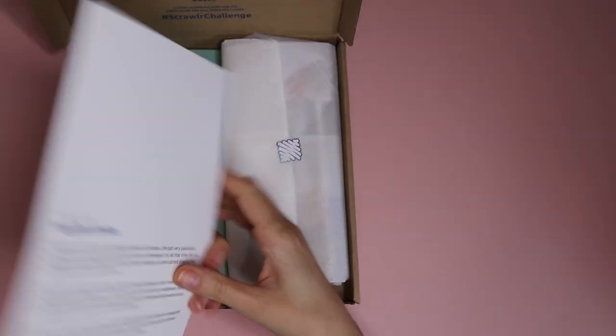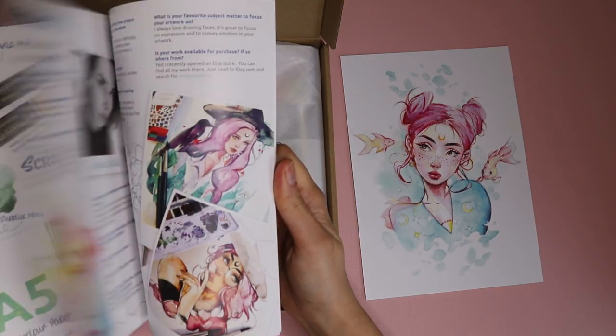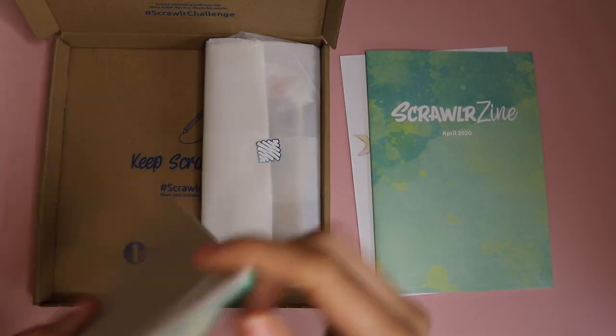Hi everyone! Today I'm doing an unboxing video. It's a smaller unboxing subscription I've been subscribed to for months now but haven't done any videos on, so they've basically been piling up in the corner of my room just staring at me.